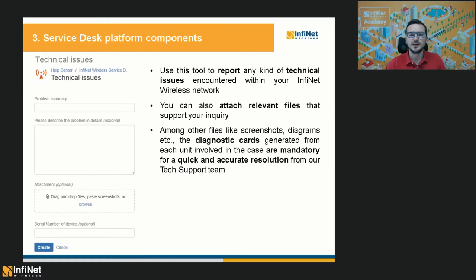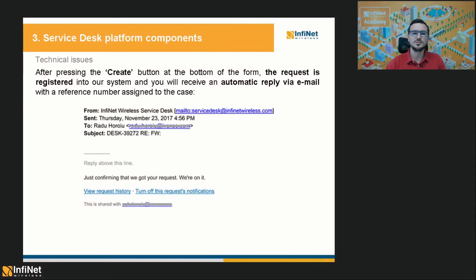The first Service Desk component accessible with a customer account is called Technical Issues, and as the name suggests, it is used to report any kind of technical problems encountered within your wireless network. The web form is identical to the support request component from the guest account. Besides the summary and description, you can attach relevant files and specify serial numbers. Diagnostic cards generated from each unit involved in the case are mandatory for a quick and accurate resolution. Right after pressing the Create button, the request is registered and you will receive an automatic reply via email with a reference number assigned to the case.